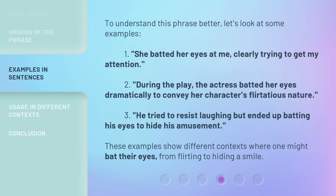To understand this phrase better, let's look at some examples. One: she batted her eyes at me, clearly trying to get my attention. Two: during the play, the actress batted her eyes dramatically to convey her character's flirtatious nature. Three: he tried to resist laughing but ended up batting his eyes to hide his amusement.